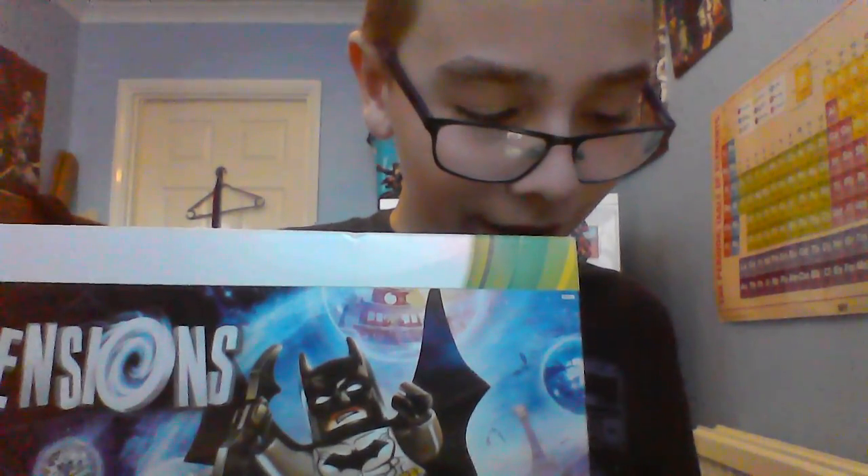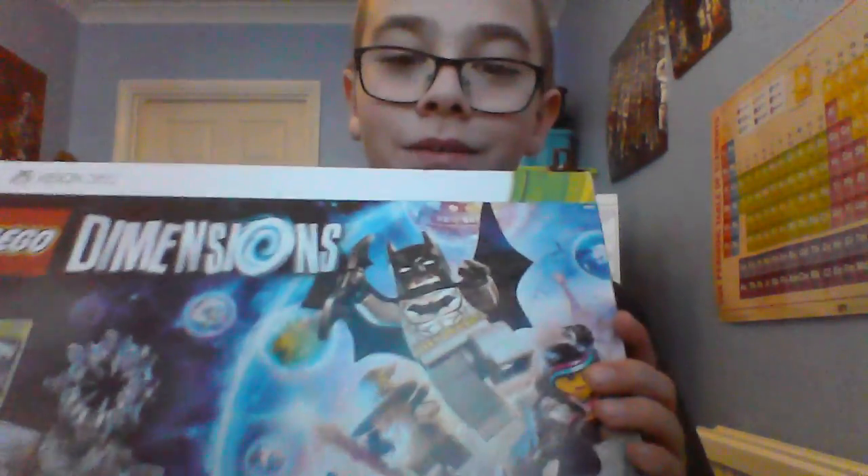What's going on everybody, Gaming 2000 here, and I have finally, I repeat, finally got Lego Dimensions. I can't wait!